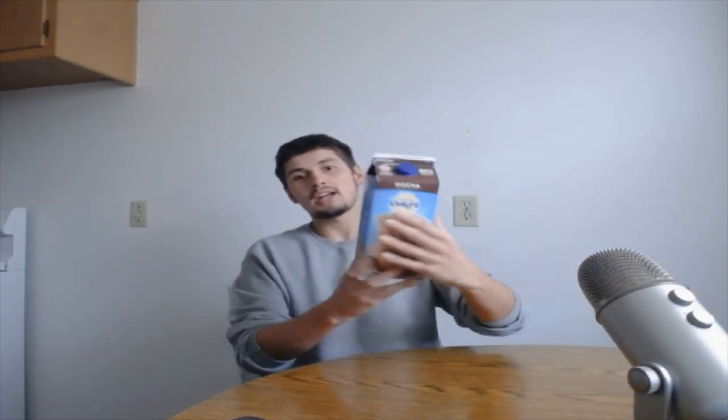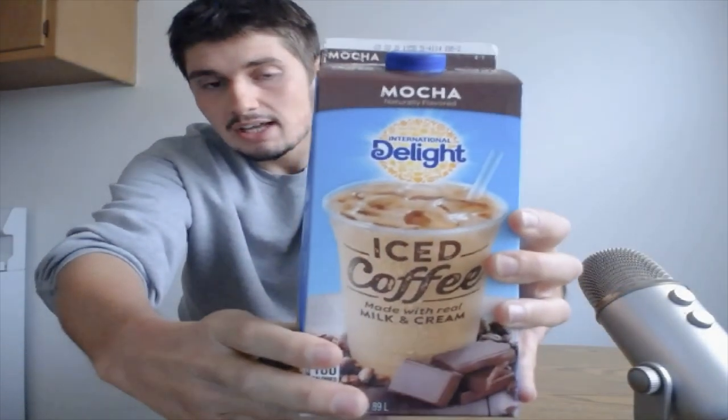Today I'm reviewing another International Delight iced coffee beverage — and I believe this is the last one — the Mocha International Delight Iced Coffee. I'm stoked because I liked the caramel one, and my review of that was good. The caramel was delicious, just as delicious as the French Vanilla. Though I believe the French Vanilla was a step ahead of the caramel in my opinion. I've been going back to check a couple of my video reviews from over the years.